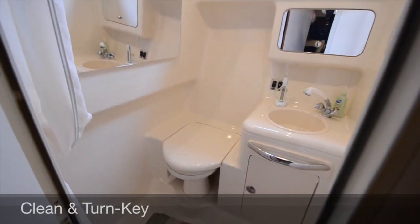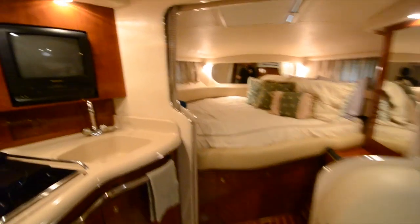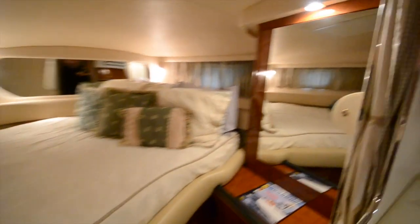You do have a nice size all-in-one head. Plenty of space for cruising and fishing. It does still have the original Panasonic combination VCR, so that's a collector's item. Storage over to starboard, hanging locker, and drawers down below.